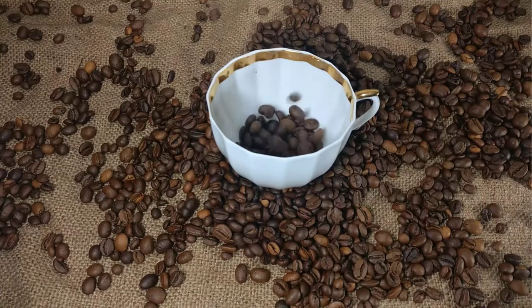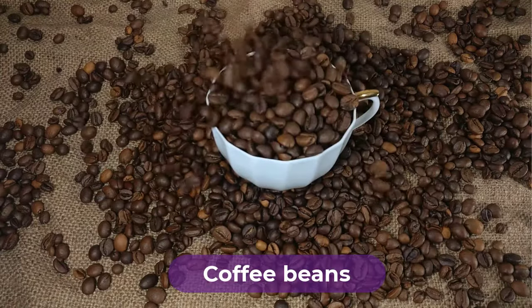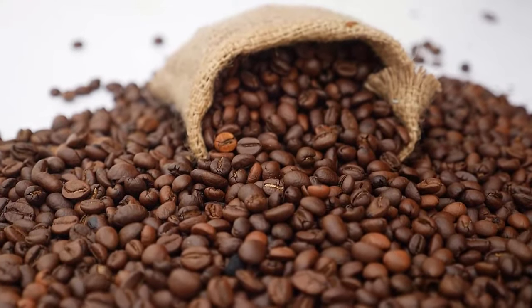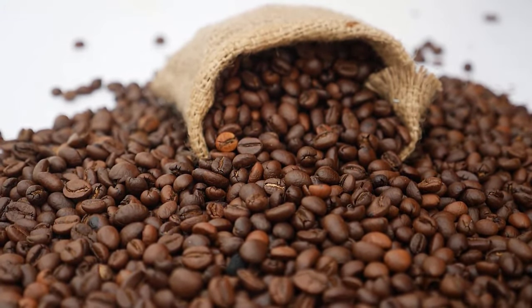Are you looking for the best coffee beans? In this video, we will break down the top 4 coffee beans on the market. We have included links in the description for each product mentioned, so make sure you check those out to see which one is in your budget range.